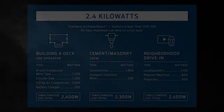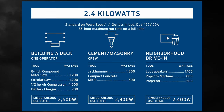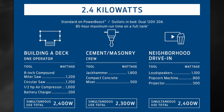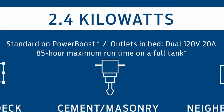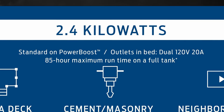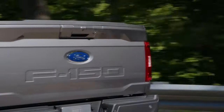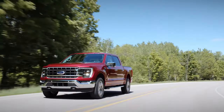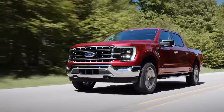Next is the 2,400-watt generator. That second 24-volt battery and second alternator used by the gas engines are removed, as the PowerBoost hybrid engine can generate enough power on its own. This one has four 120-volt outlets and comes standard on all PowerBoost hybrid engine models. According to Ford, the 2.4-kilowatt system can run a jackhammer or a mobile theater setup complete with a projector, loudspeakers, and a popcorn machine.